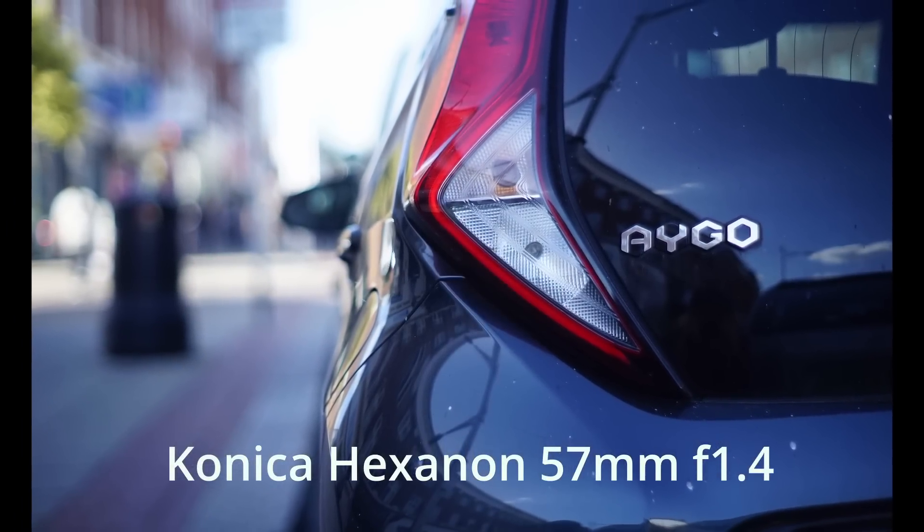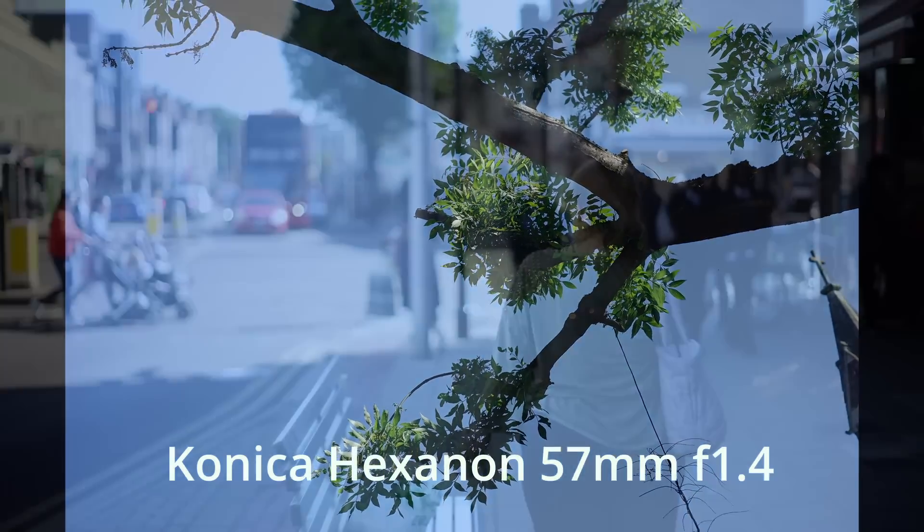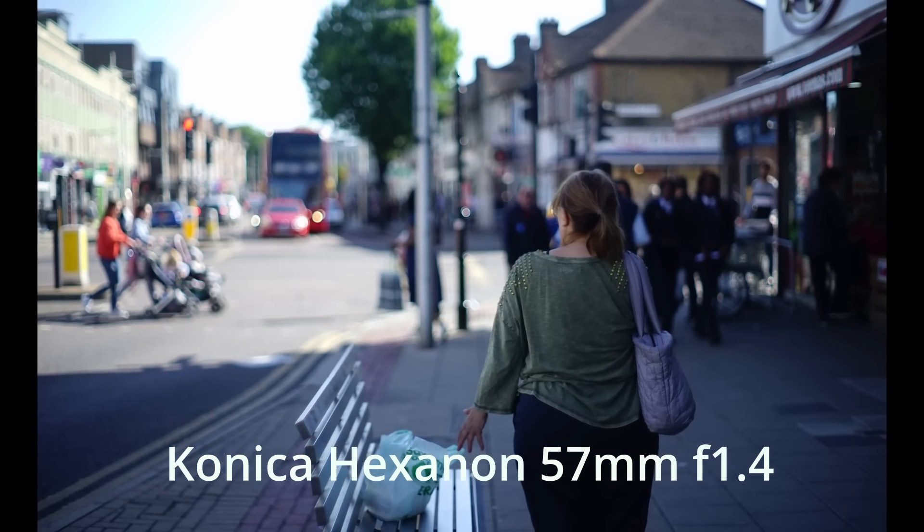The Konica lenses I'd used prior to this one were from the later generation, and when I shot this one I was a bit disappointed — it's not quite as good wide open as its later Konica counterparts. But this lens is what it is: a lovely 57mm lens with beautiful background blur and beautiful colors. I'm glad to say you do get the Konica colors with this lens. Konica are famous for their colors and I love what this lens does with color — it's kind of cool-ish, a color palette I really like.